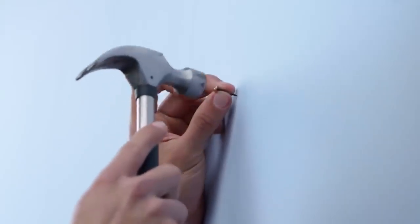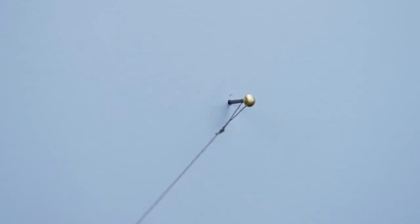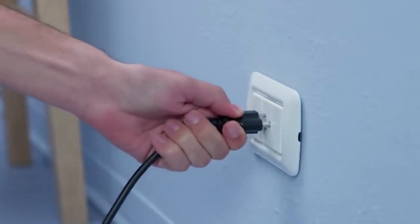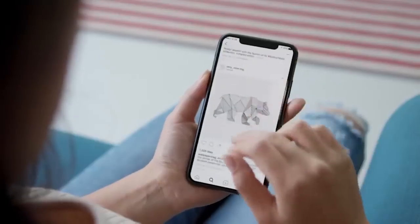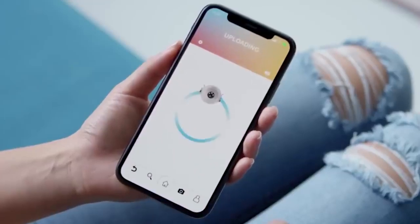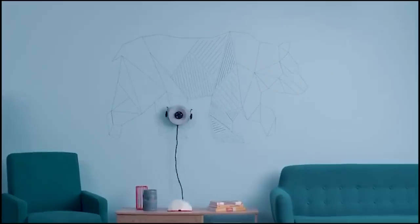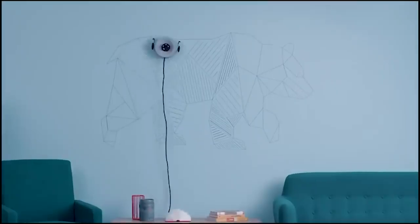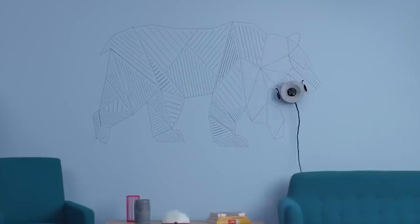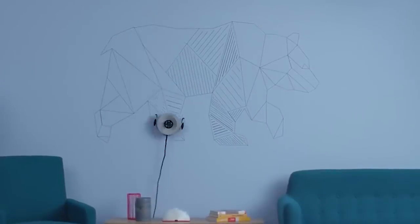Installing your Scribit simply requires inserting a couple of nails, hanging two wires, and plugging Scribit's power cord into a wall outlet. Using the always-connected Scribit app, you can then choose from among millions of available images or create your own. Using its wires, pulleys, and tiny wheels to traverse your wall, Scribit has the flexibility to duplicate almost any design. Whenever you like, Scribit can instantly erase your design and create a new one in its place.